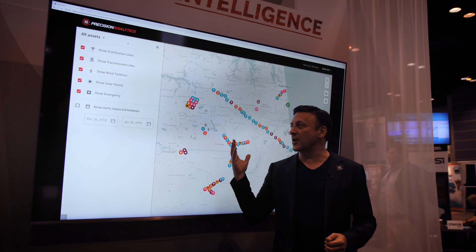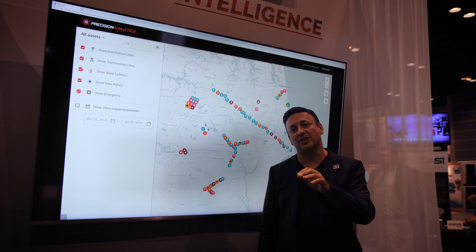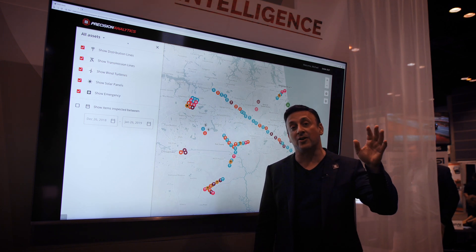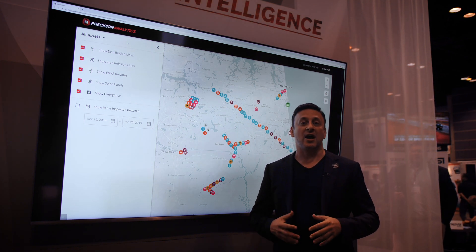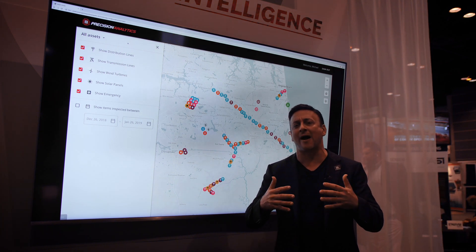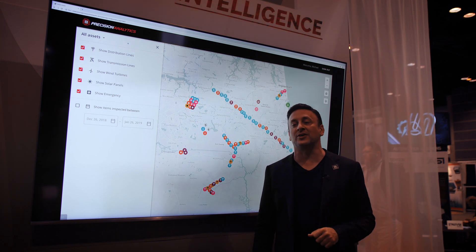Here I am standing in front of Precision Analytics. This is a next-generation machine learning, artificial intelligence, and computer vision product that we've built and released specifically for the energy, technology, and agriculture markets. We're very excited to be here at AUVSI demoing this technology that we believe is going to be a driving force towards drone adoption and enterprise deployment.